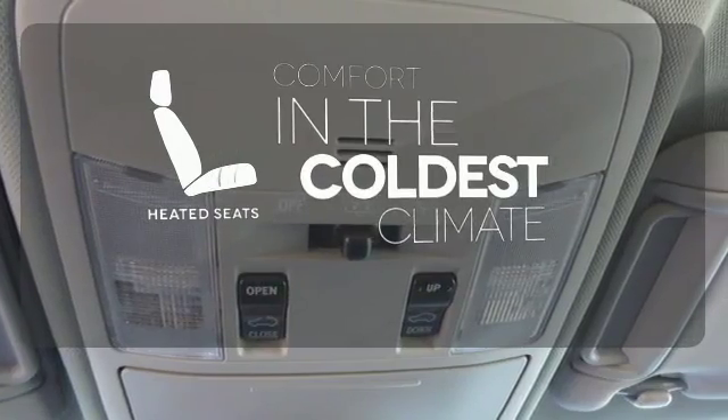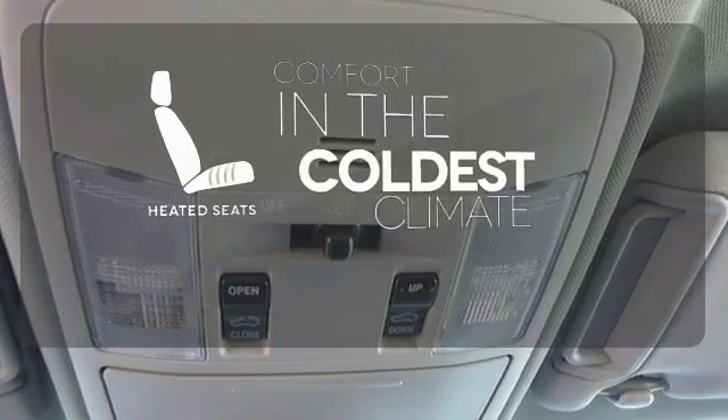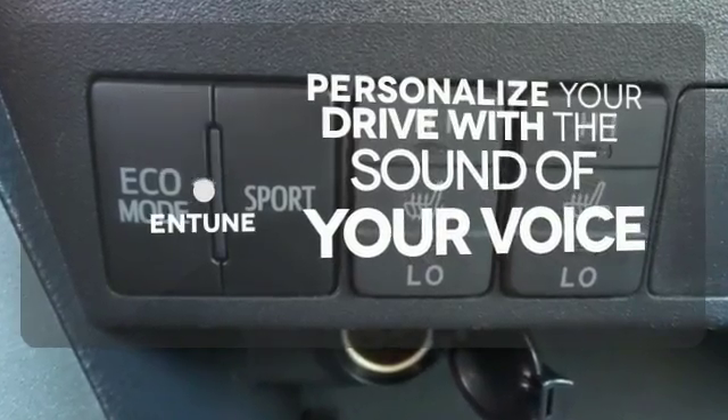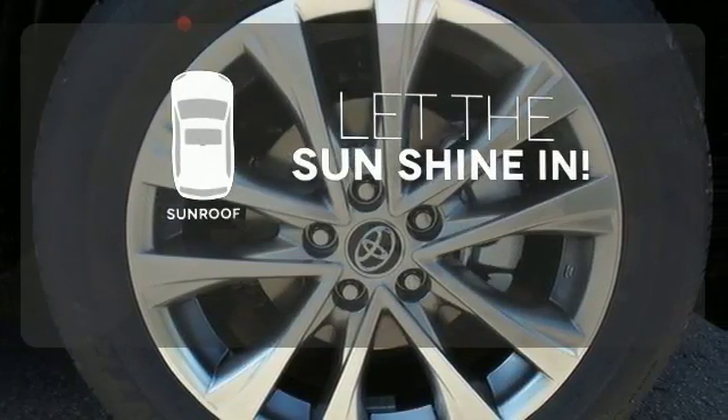The heated seats keep you comfortable no matter how cold it is. Personalize your drive with the voice-activated Entune system. Let the sunshine and the fresh air in with the sunroof.